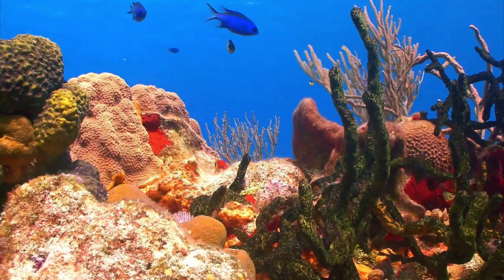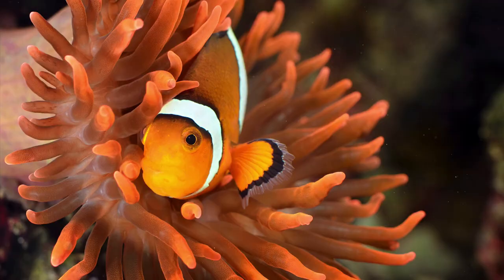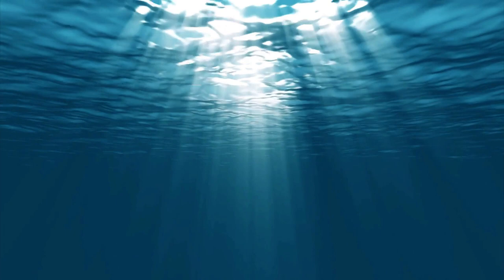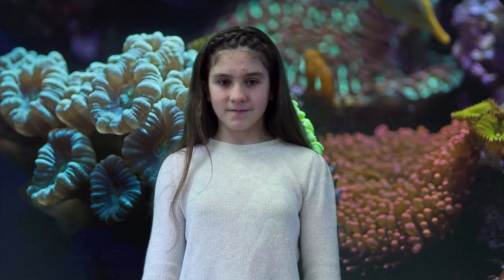Not only do coral reefs play a vital role in supporting healthy oceans, they also come in a wide variety of spectacular shapes, sizes, and colors. Coral reefs can be found in all oceans of the world except the Arctic Ocean. You will find them mostly between the Tropic of Cancer and the Tropic of Capricorn, because reef-building corals live in these warmer waters. The water temperature needs to be about 20 to 28 degrees Celsius, or 68 to 82 degrees Fahrenheit — the best range for proper growth and health of coral reefs.